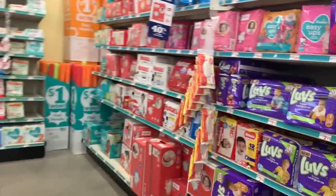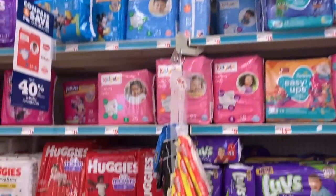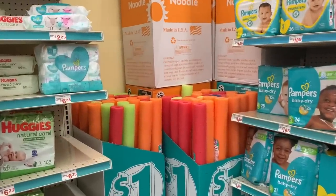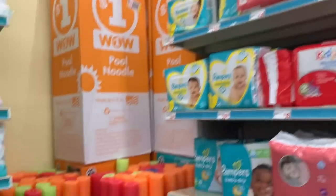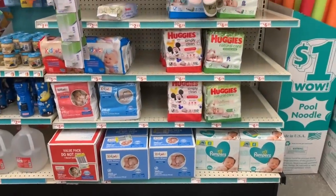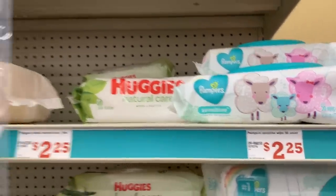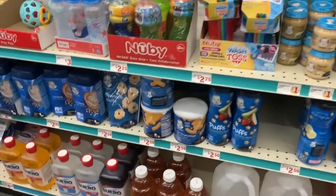I want to give you guys a little update on diapers and wipes. The diapers are fully stocked. We have pool noodles, though I don't think they'll be getting used much this summer. We still have some wipes too — they're a little picked over, but there are still plenty of options. And plenty of things over here for baby.